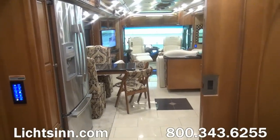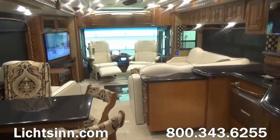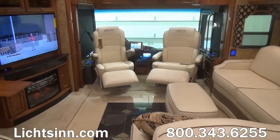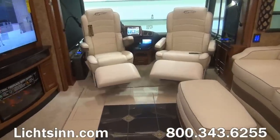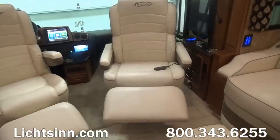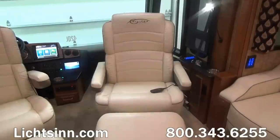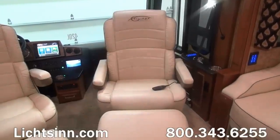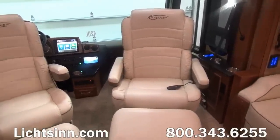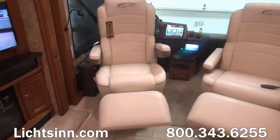Working our way up front into the cockpit area: the coach includes independent front suspension with up to a 60-degree wheel cut, tied in with the Freightliner Maxim chassis and Cummins 450 with 1,250 pound-feet of torque. Up front we have Villa Cab luxury seats — both the driver and the queen passenger seat include six-way power, power footrests, heat and massage, remote swivel, powered lumbar support, recline, and adjustable armrests, exclusive to the Ellipse Ultra and Grand Tour lines.